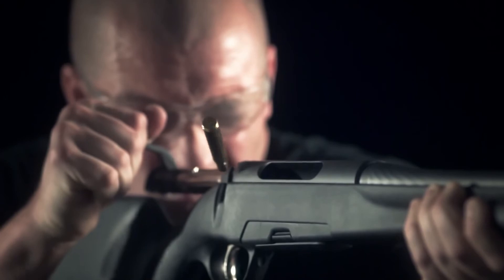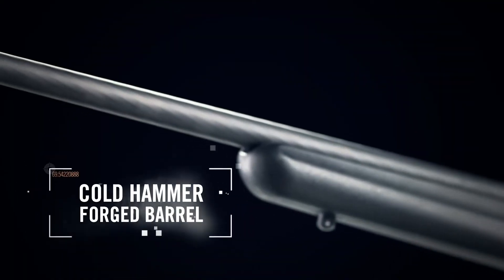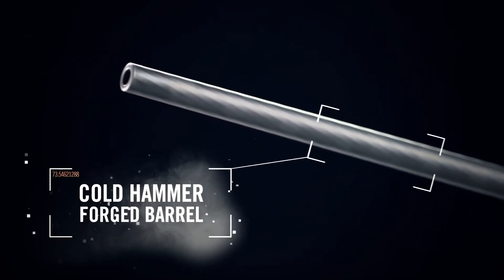But what really sets the Pro Hunter apart is the same thing that sets all Steyrs apart — it's accuracy. Cold-hammer forged barrels originated in Steyr, Austria, and Steyr has perfected them.